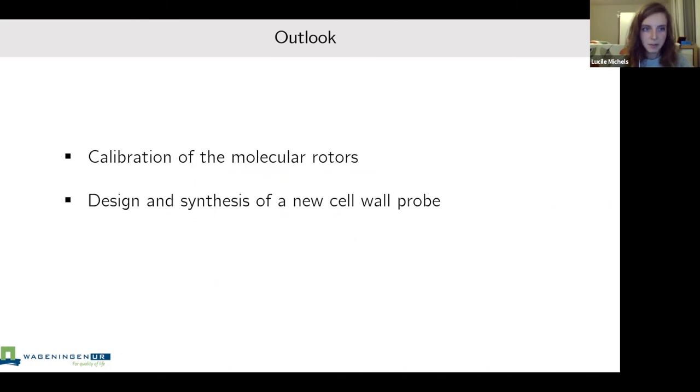This shows what can be done with these fluorescent probes, not only in plants but in other biological systems. As a continuation, several things need to be done: we would like to establish a calibration of the rotors for a more quantitative picture, and we are making a new equivalent cell wall probe to allow for better internalization and cheaper synthesis, being done by another PhD student who just started. Personally, I'm now switching to a more material science project, but I'm continuing collaboration with other labs that want to try these probes. Thank you for your attention and I'm happy to take questions.